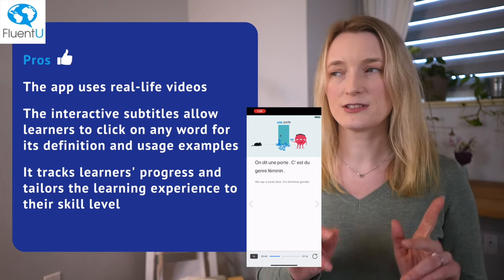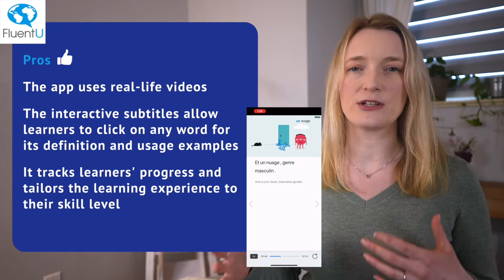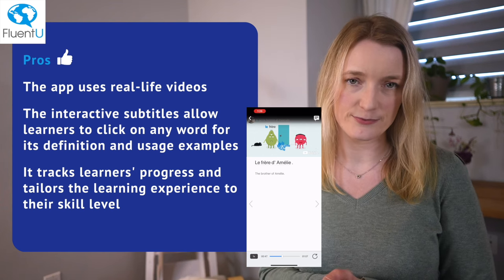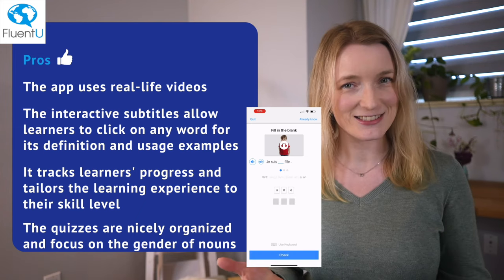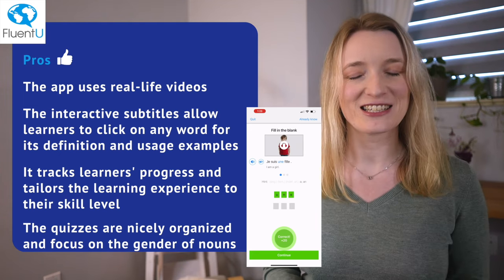The app also tracks your progress and adapts based on your skill level and learning style. The quizzes are nicely organized and they focus on the gender of nouns — see, it's possible! — which I appreciate as a teacher.